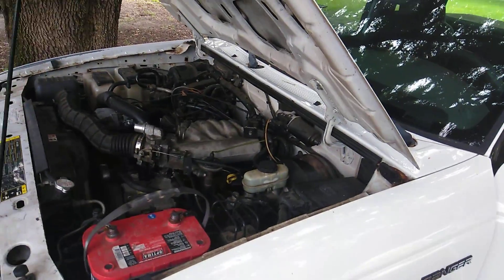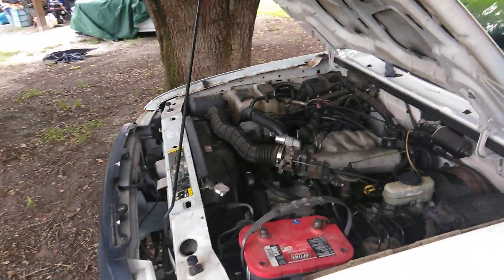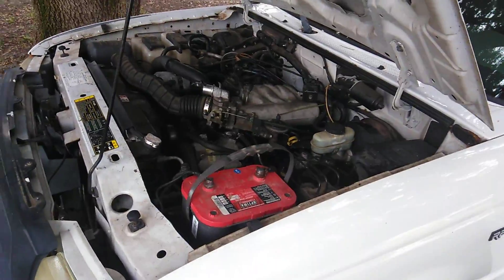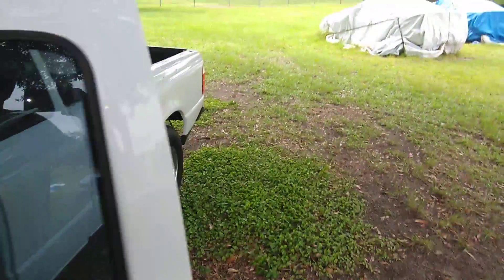Now I've got the thing running like a champion. Once I get the AC going I can drive it to Atlanta, drive to Florida, drive to Miami — it's really good to go. Going to take it for a ride around the yard real quick to show you what I'm talking about.